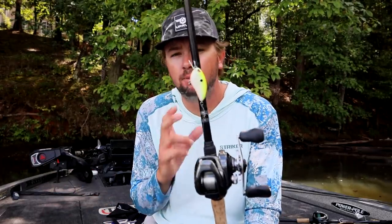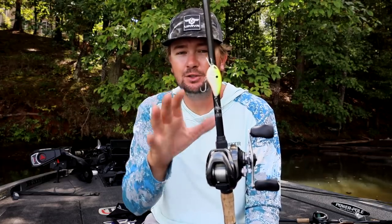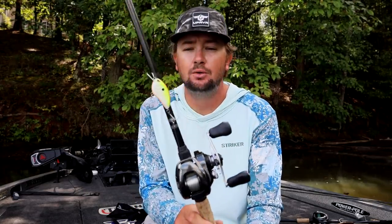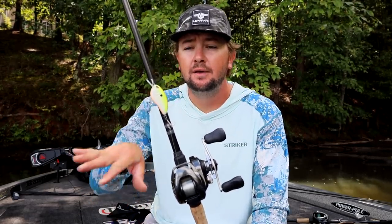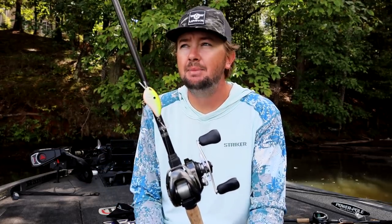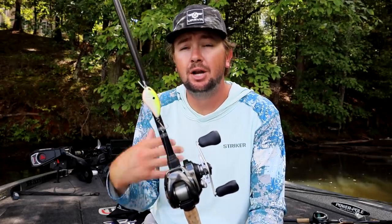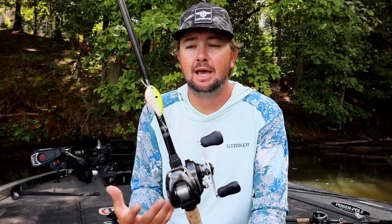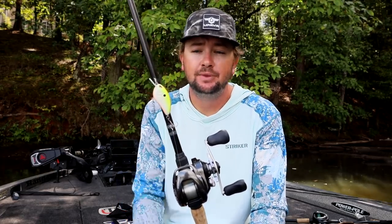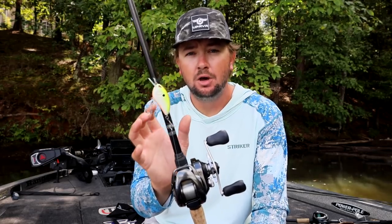From there, we go to the next covering-water bait — a smaller profile square bill. This is the Spro Little John in root beer chartreuse. I throw a lot of shad-imitating colors this time of year. I want to fish shallower, steeper banks — not super flat stuff — cranking around bridges, riprap, stumps, laydowns, anywhere I feel like the shad are moving and bass are set up to ambush bait.